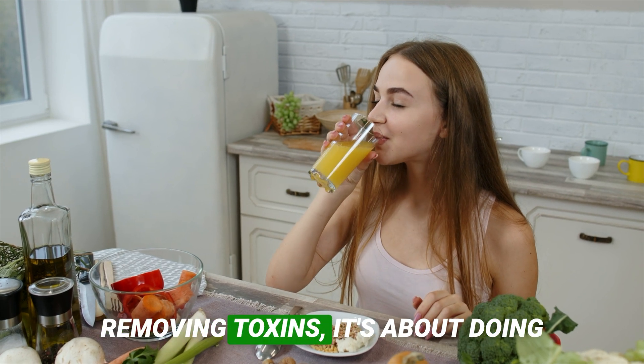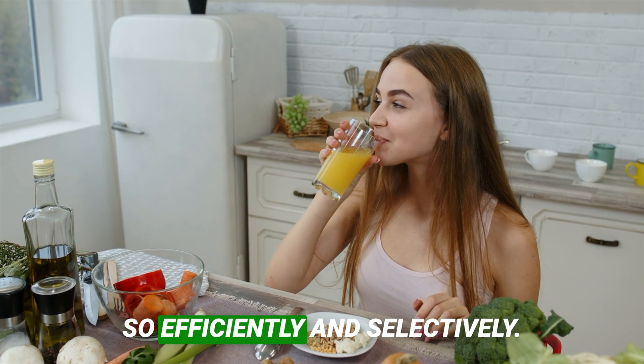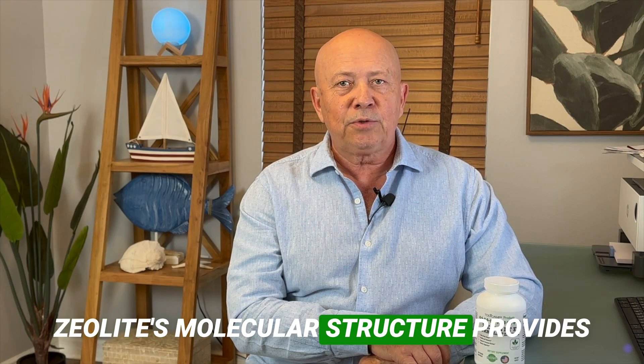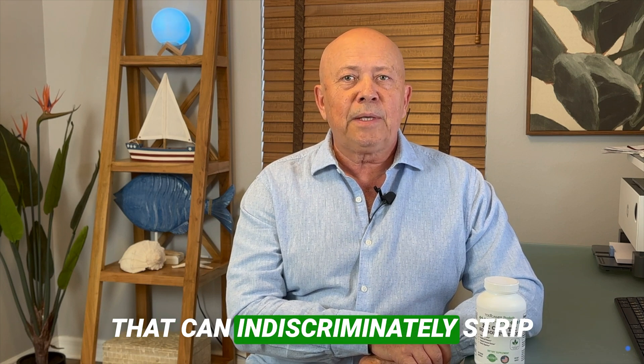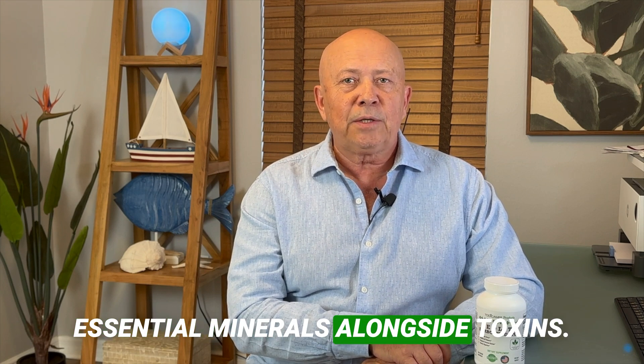Detoxification is not just about removing toxins — it's about doing so efficiently and selectively. Zeolite's molecular structure provides this selective capability, making it superior to traditional methods that can indiscriminately strip essential minerals alongside toxins.